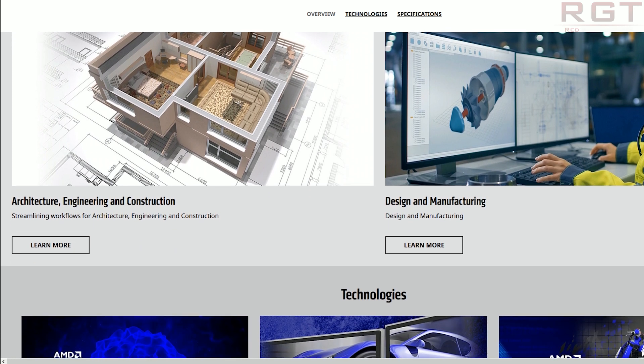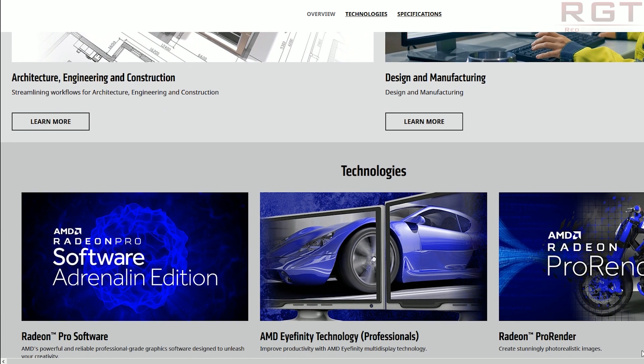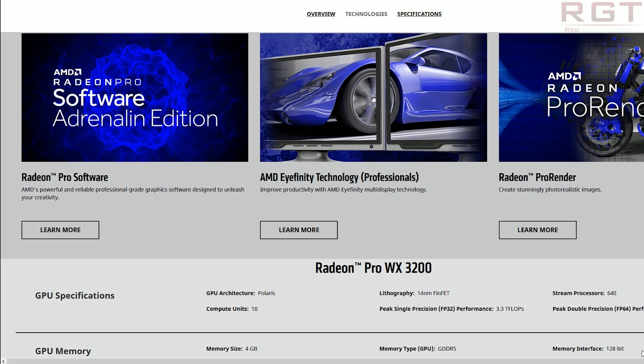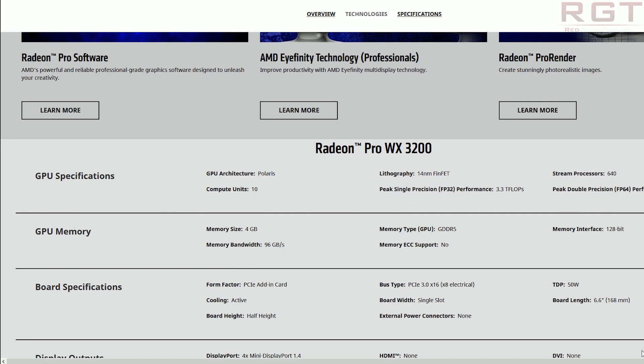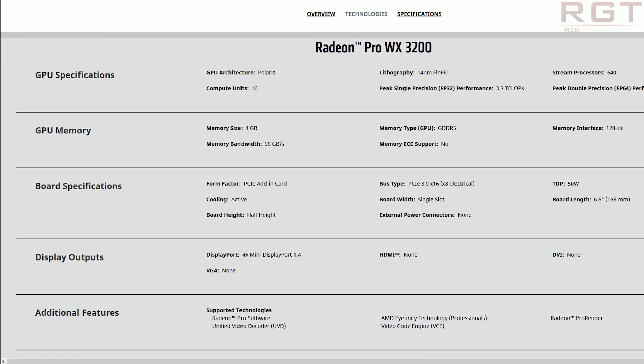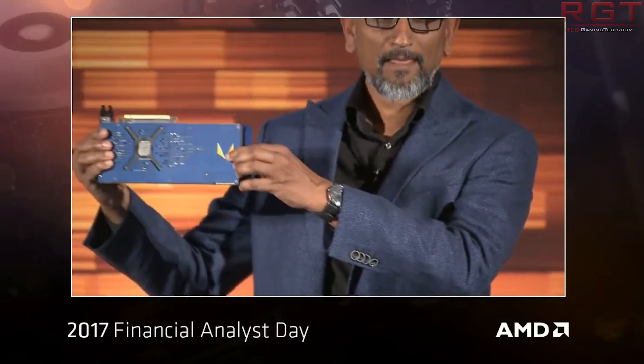It also has 4 DisplayPort 1.4 connectors so you can run 4K monitors or a single 8K monitor, and you're looking at 4 gigs of GDDR5 memory on a 128-bit wide bus. It is priced at $200, so if you're looking for a professional level GPU at a fairly affordable cost this might be something you'd want to look into. You can find a link in the description to AMD's website if you're curious about this graphics card.